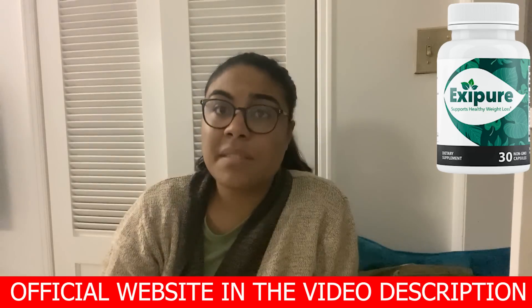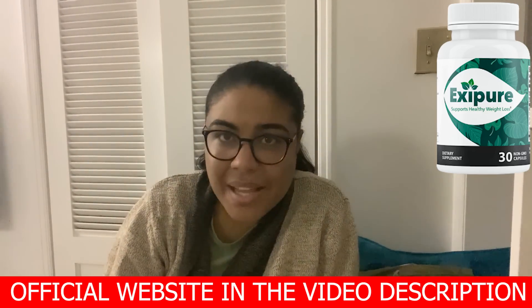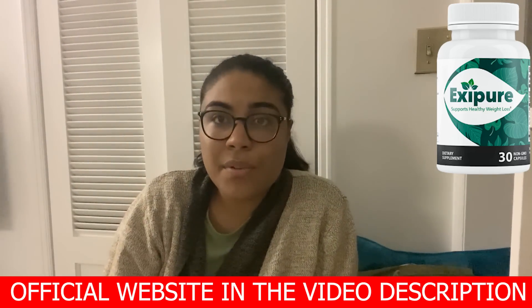And if you liked it, give it a thumbs up so more people can see this. Thank you and goodbye.